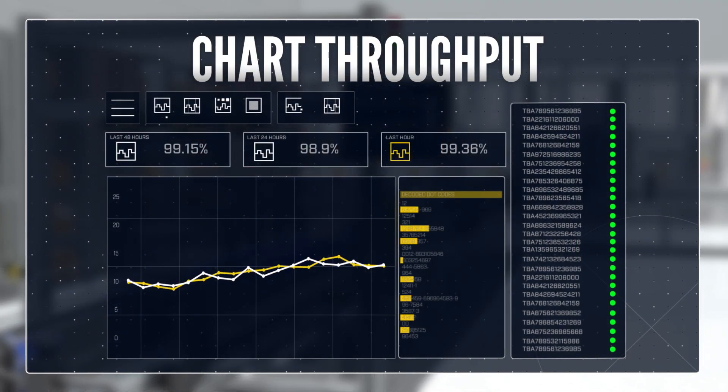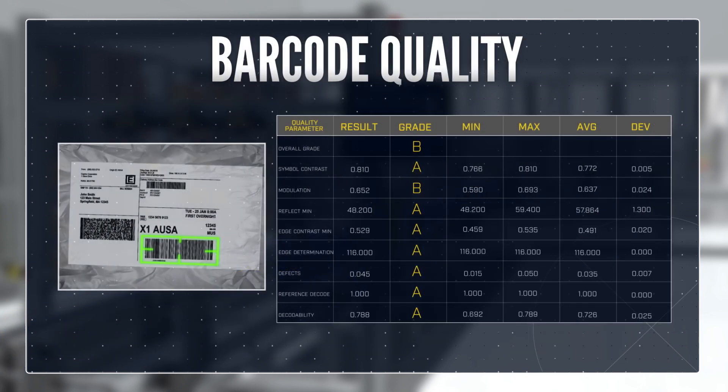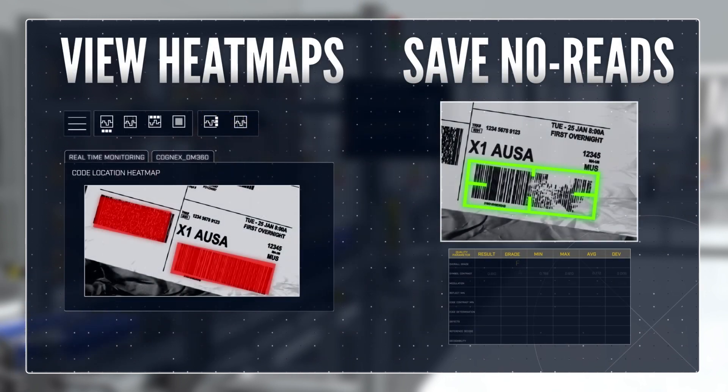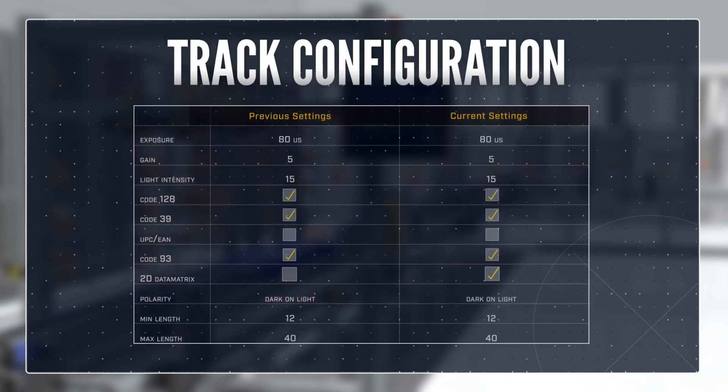Use Cognex Edge Intelligence to monitor read rates and chart throughput. Track barcode quality over time. Plot relationships to identify trends and find root causes of issues. View heat maps and save no-read images. Keep an audit trail, and manage configuration changes.